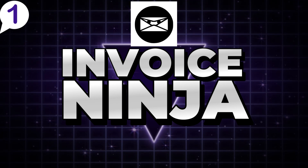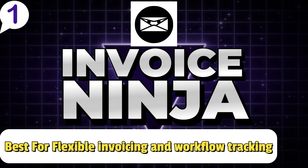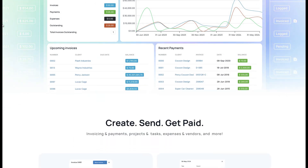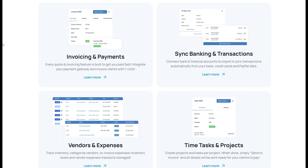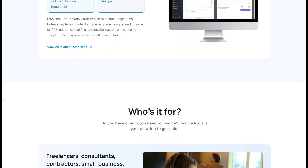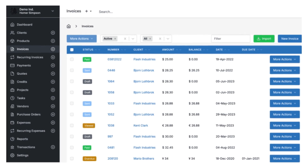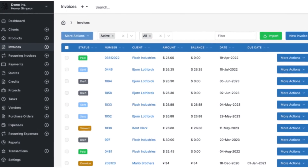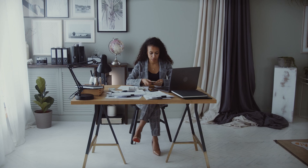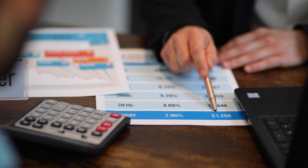Number one: Invoice Ninja — best for freelancers, small business owners, and agencies seeking flexibility in invoicing and workflow tracking. Invoice Ninja stands out as a versatile invoicing platform that works in virtually any industry or location. For example, a freelance photographer can easily create beautifully branded invoices for clients after photo shoots, while a global digital marketing agency can manage multiple clients, currencies, and tax systems with ease. The highlight of Invoice Ninja is its advanced customization feature, which empowers you to tailor every aspect of your invoices to suit your business identity and operational requirements.